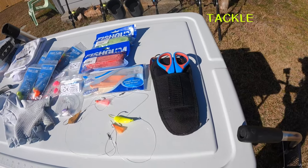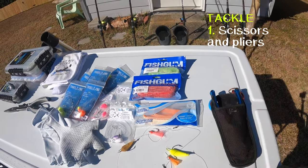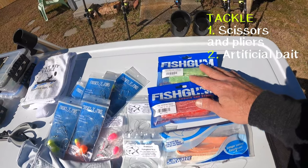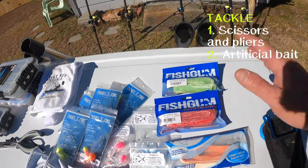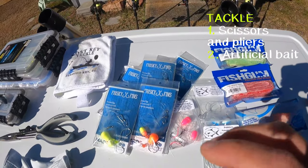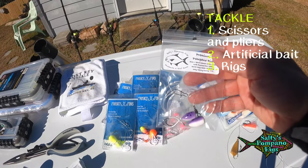Let's start with the tackle. All the tackle I bring I can fit in one backpack. I bring two backpacks just because I keep one for GoPro equipment — it's a waterproof backpack. It comes in handy especially if it starts sprinkling; I can throw that whole backpack over the top of everything else and it keeps everything dry. As always I've got my scissors, my pliers, fish gum, and fish bites. This gets me going right away — I can bait my hooks while I'm raking for sand fleas. I always bring at least two styles of pompano rigs in a bunch of different colors.